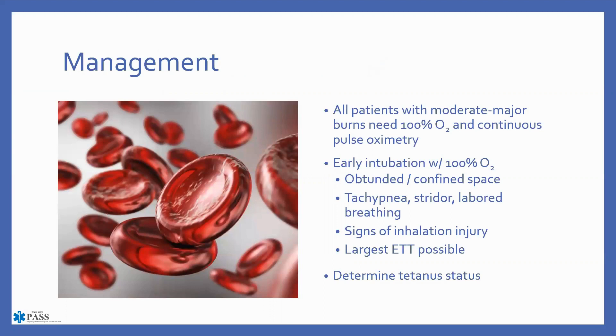Patients with moderate or major burns need 100% oxygen and continuous pulse oximetry. If combustibles like CO or cyanide are involved, remember that your pulse oximetry may not be a reliable indicator of how your patient is actually doing. Early intubation is paramount.